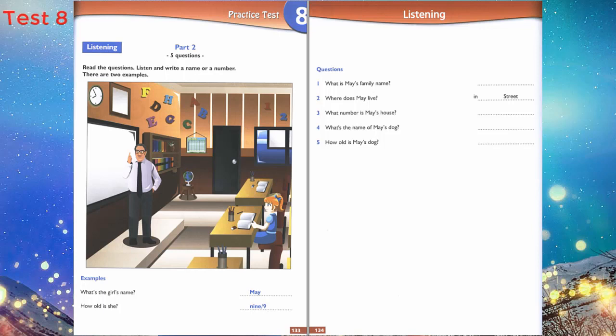Two. Where do you live, May? In Anne Street — A-N-N. It's behind the zoo.